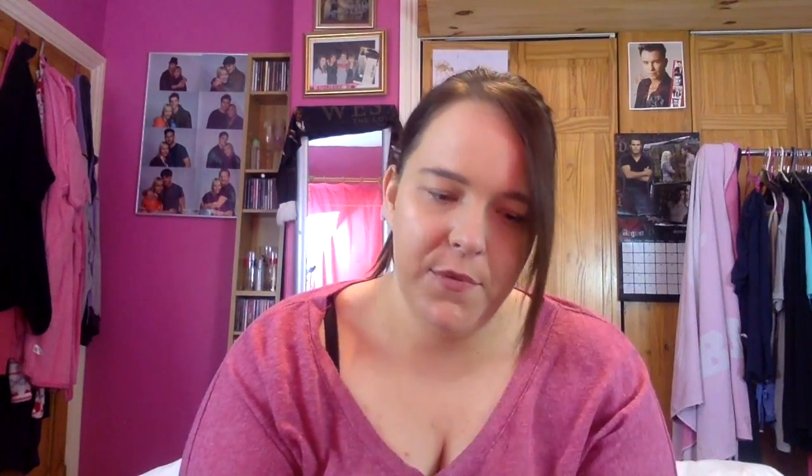Then I have the Ever After Matte palette from MUA, which is lovely. But I've got so many matte palettes, I just don't ever reach for this, so I think I might as well pass this along for someone else to get use of. But I mean, they're about £3 — they're amazing quality for the price.